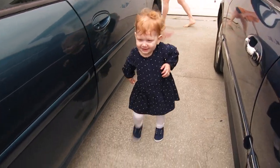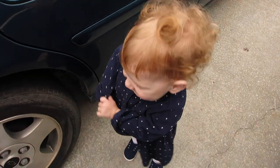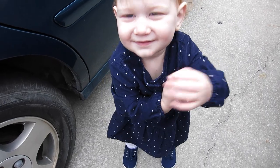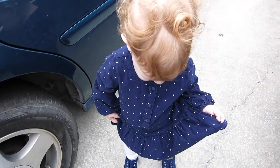Hi Avery! Hi big girl. I got your car seat out. You can go bye-bye now. You want to go see grandma and pep-pep? I like your dress.